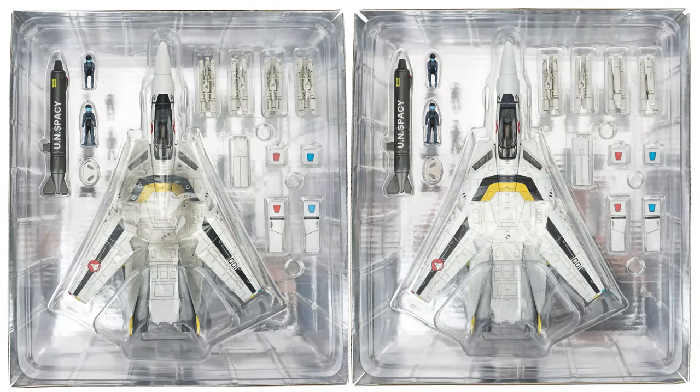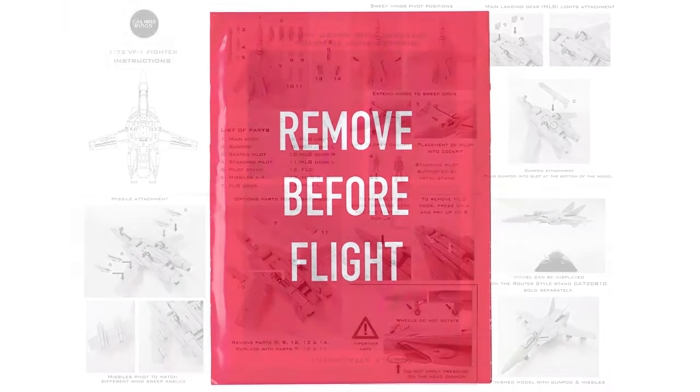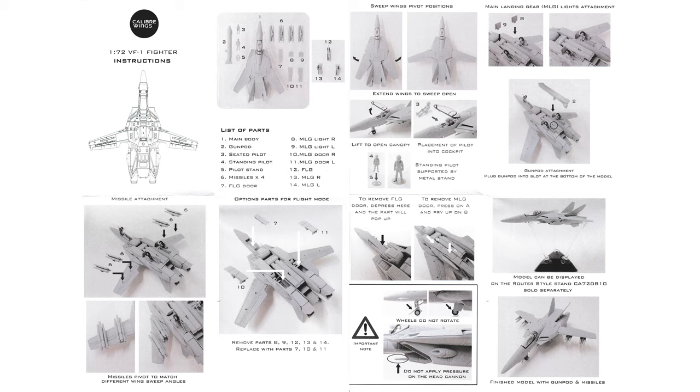Pulling the trays out of the box, you'll find the model as well as a gun, a seated pilot figure, a standing pilot figure with base, four TV-style missiles, three closed landing gear doors, two landing gear doors for the rear landing gear when they're open, and behind the tray you'll find a red resealable pouch also marked remove-before-flight that contains the instructions.